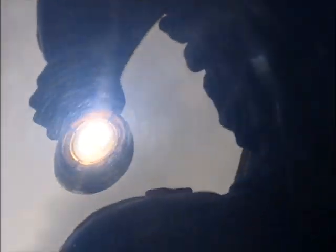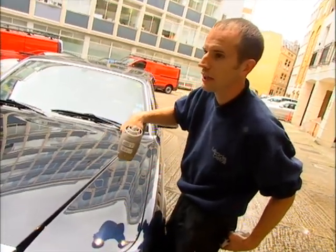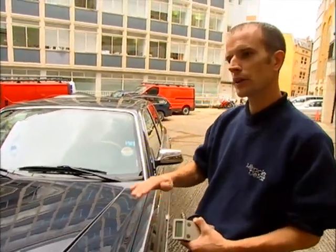This is basically the sunlight, which shows up the swirl marks and scratches that you see on a sunny day. Number 14. This basically tells me how much paint there is on top of the metal.